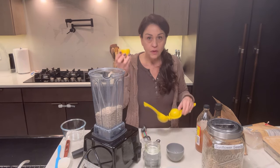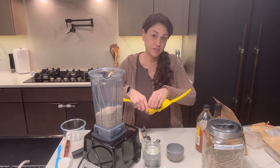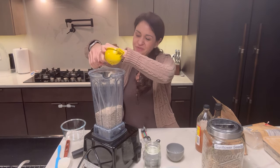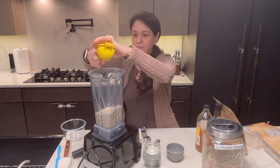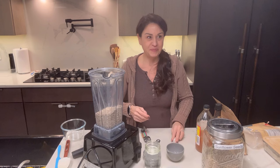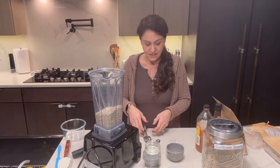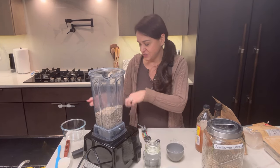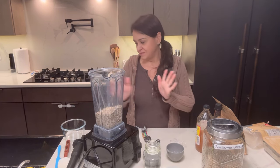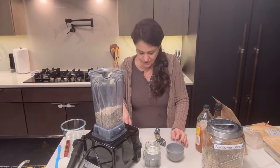A whole lemon juiced, or half of a big one. This is the other half from the cheese I made yesterday, so we're just going to put our lemon juice in here. I don't really measure it — I go by how big the lemons are. A half of a big lemon is roughly one tablespoon.